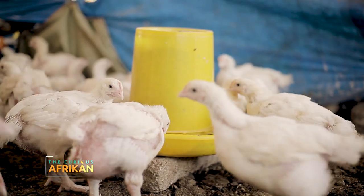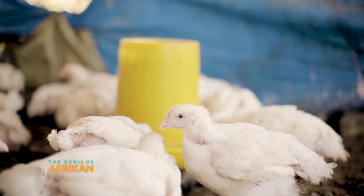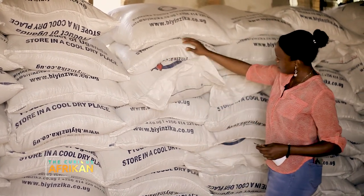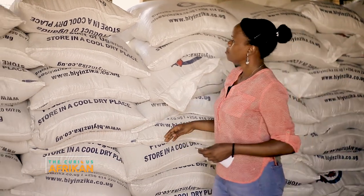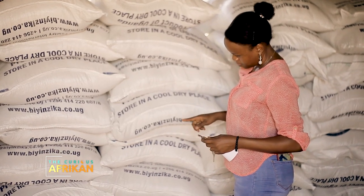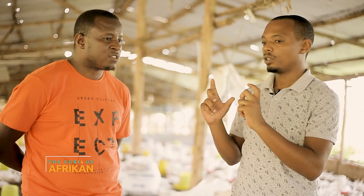It shows you how much the appetite grows. These birds here are eating about 3.5 tons of feed every day just on this farm, and the upper farm eats another 2.5 to 2.8 tons every day. They do eat a lot, and that's why in your cost analysis your biggest cost is feed.